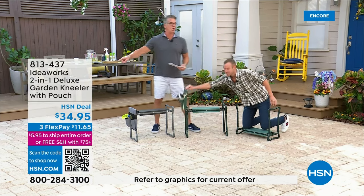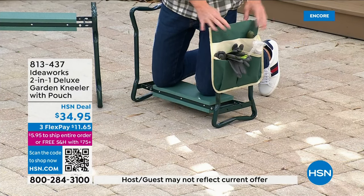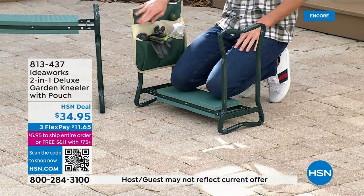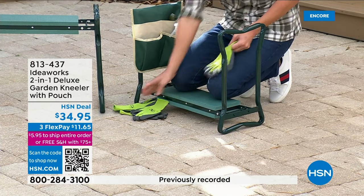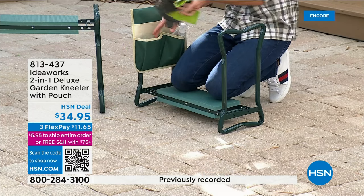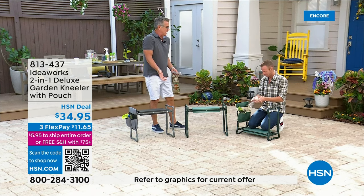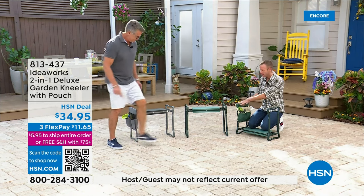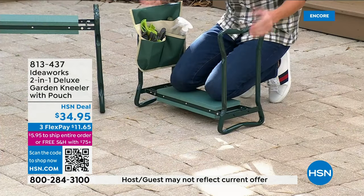$34.95 is our price. Hold your phone up to the code on screen and it'll take you right to the ordering page. By the way, we normally offer the garden bag separately for about $8 — the garden bag is included with this as well. So you're getting the same as the original with more padding plus the garden bag. The garden bag is perfect for keeping all your tools where you need them — the best tool you have is the one that's with you.